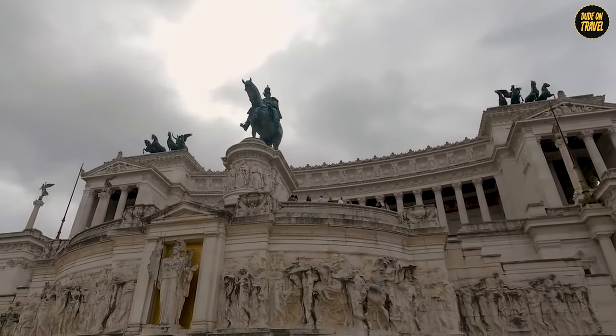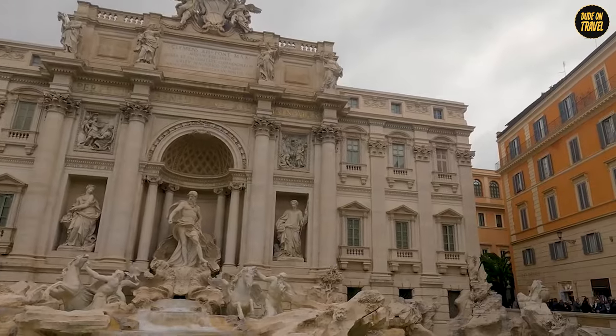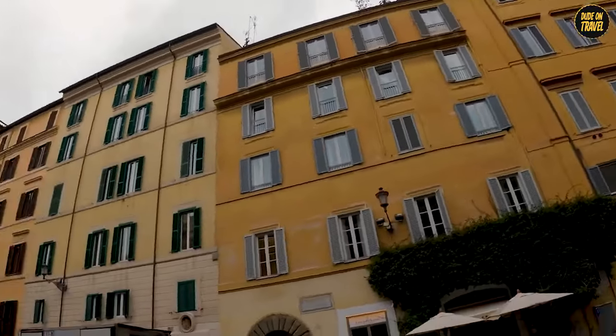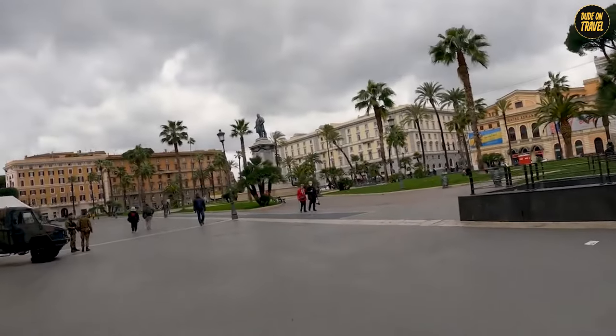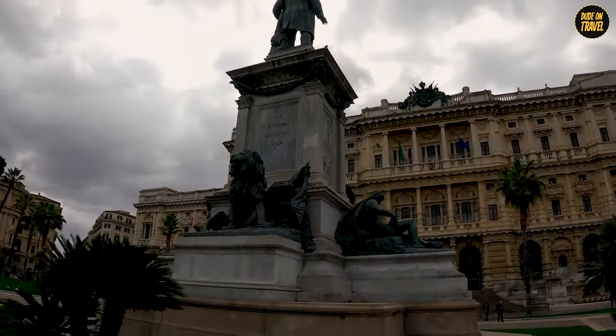Join us as we unveil the secrets of the Eternal City from the mighty Colosseum to the enchanting Trevi Fountain. If you're a history buff, an art lover, or just someone who appreciates the beauty of a city that has stood the test of time, you won't want to miss this journey. Don't forget to subscribe to our channel and become a part of this incredible adventure through time and beauty.